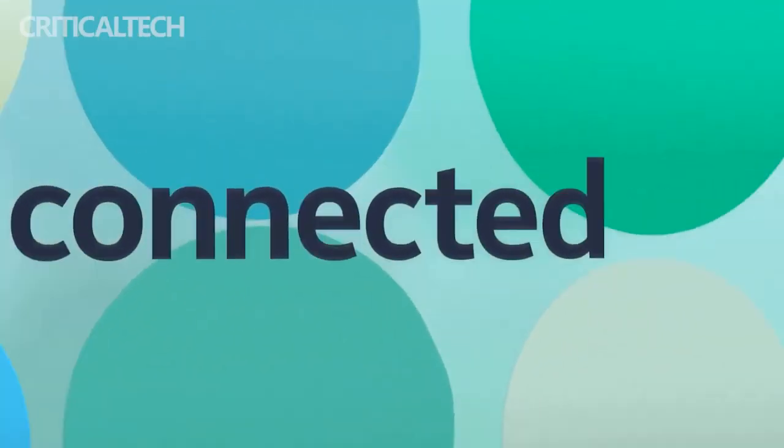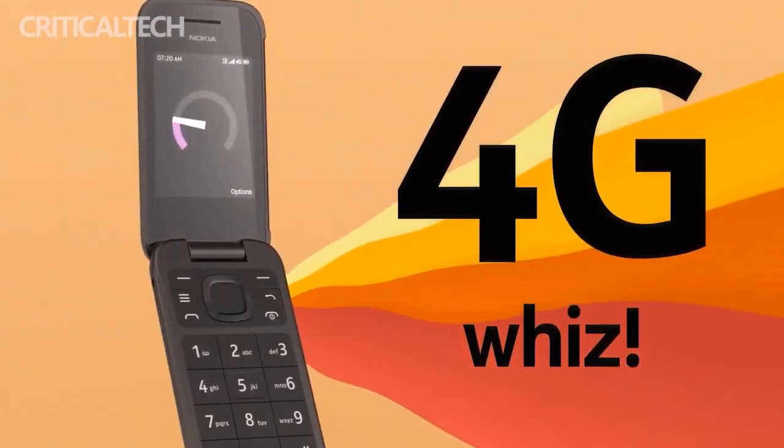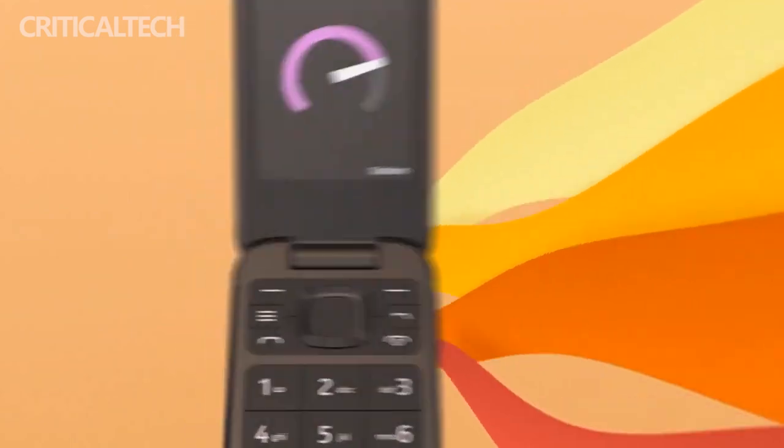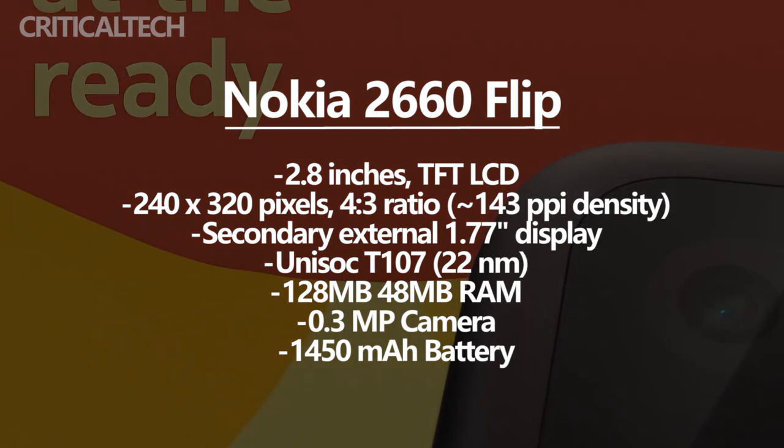In terms of overall appearance, the Nokia 2660 Flip continues Nokia's previous classic clamshell design. For the convenience of users, it also comes with an external screen, allowing users to see notifications such as incoming calls and messages at a glance.